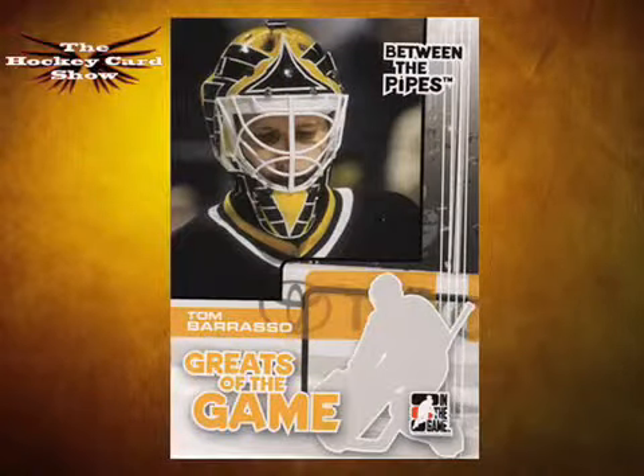Here we have Between the Pipes Greats of the Game: Tom Barrasso. Speaking of jerks — Barrasso had a great career but was very well known to be a bit of a difficult personality with the media and pretty much anyone around him. He's got two Cups with the Pens, a Calder and a Vezina with the Sabres, and played for the Leafs and the Senators at one point.